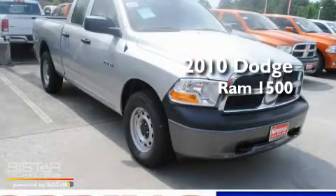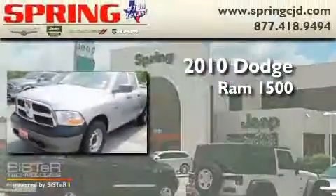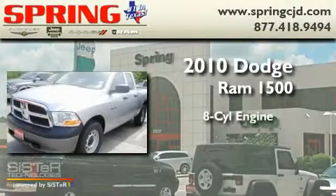This is a brand-new 2010 Dodge Ram 1500. It features an eight-cylinder engine, an automatic transmission, and four-wheel drive.